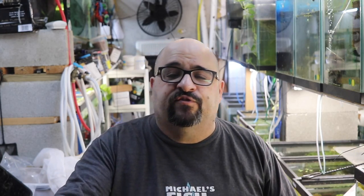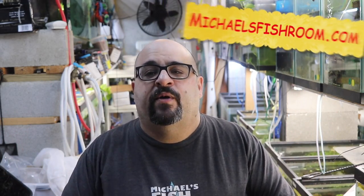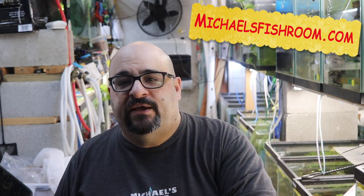I have extra filters — here's just an extra box filter. I probably have 30 extra filters. Why? Because I set up tanks in a hurry because I'm dumb. I order guppies, or people send me guppies, and I forget, and then I need to set up a tank. Plus, I sell seeded sponge filters on my website, Michael's Fishroom. When I sell a seeded sponge filter, I replace it with either a new sponge filter to reseed or a box filter so I can still maintain filtration in my tanks.